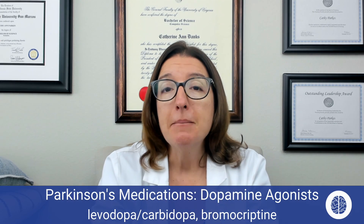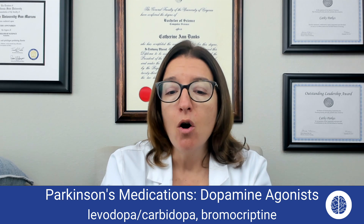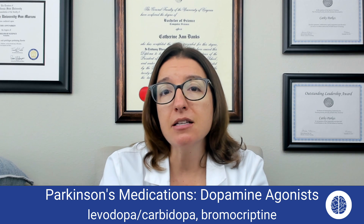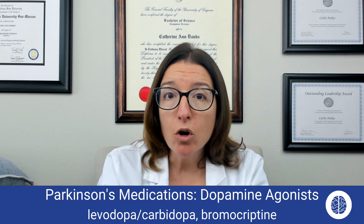Now we're going to talk about medications that are used to treat Parkinson's disease. In Parkinson's disease, patients have too little dopamine and too much acetylcholine. Treatment is usually centered around trying to bring up dopamine levels and decrease the amount of acetylcholine. Our first class of medications are dopamine agonists. Medications that fall within this class include levodopa and carbidopa, which are used together, or bromocryptine. These medications help decrease symptoms in Parkinson's disease, including tremors and muscle rigidity, by increasing the amount of dopamine in the central nervous system.